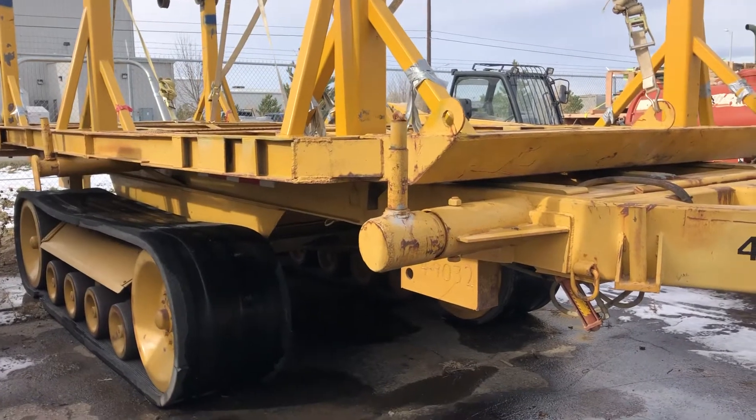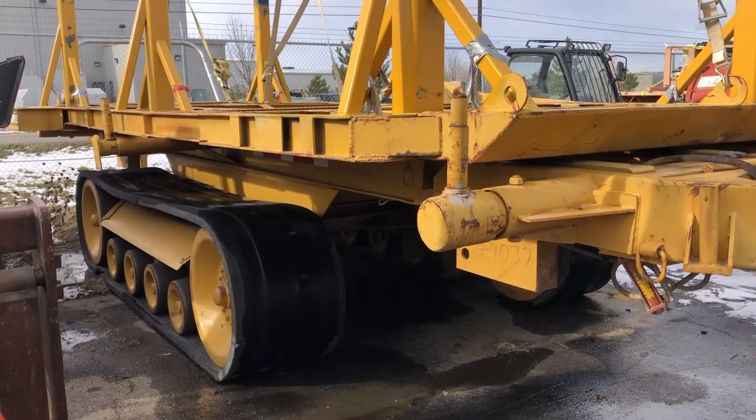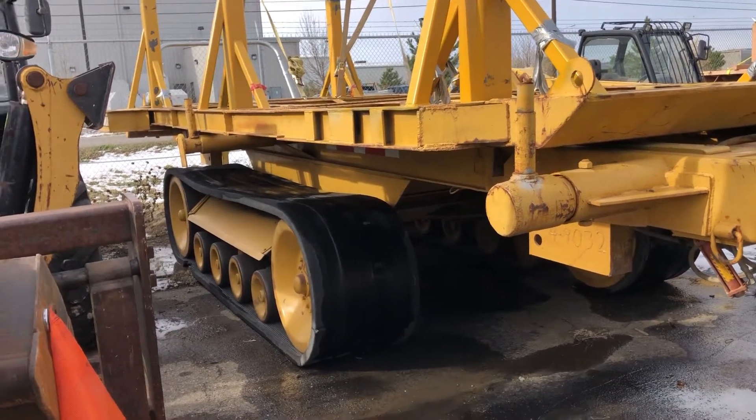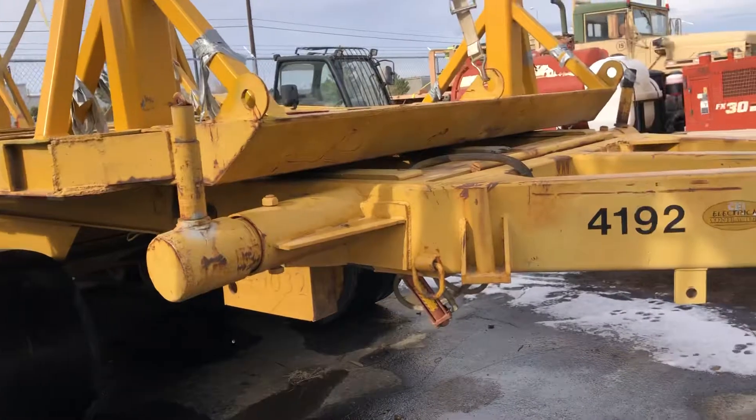The tracks on this are about 12 feet 9 inches long and 25 inches wide. I believe that's Caterpillar undercarriage. I looked all over for the exact tag and model but I couldn't find it.